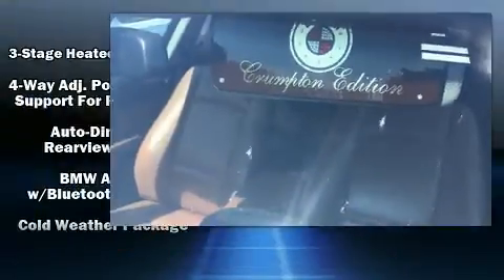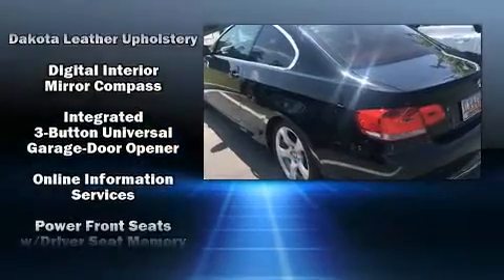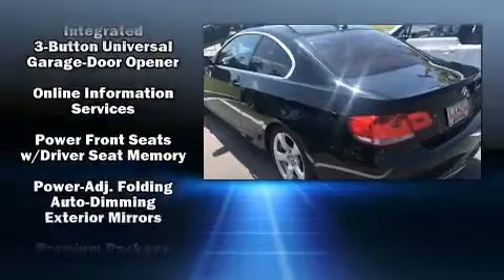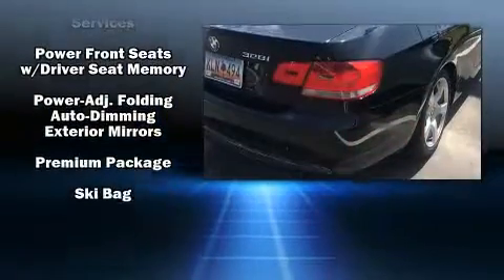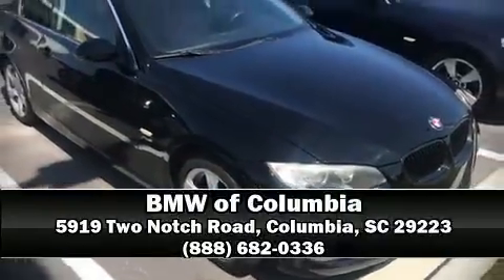Four-wheel disc brakes with ABS round out the safety package. You'll never lose visibility with rain-sensing wipers, which activate automatically when the drops start to fall. Our sales staff will help you find the vehicle you've been searching for — call now to schedule a test drive.